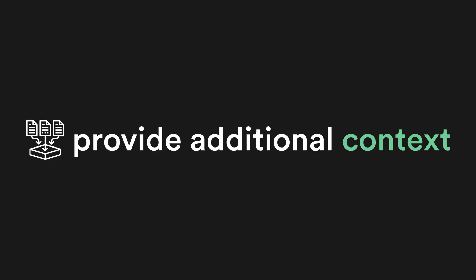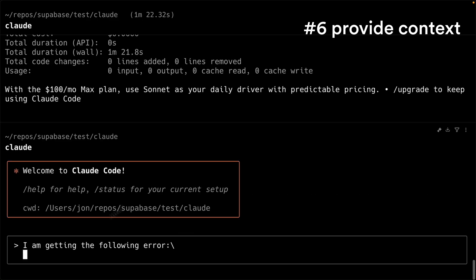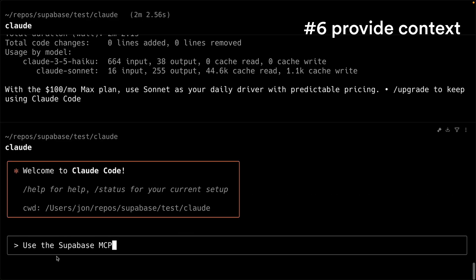And number six, my bonus tip: provide additional context. You can drop in images, feed in error messages, or configure MCP servers to give Claude superpowers, which is exactly what we do in this video right here. We use the Supabase MCP server to expand Claude's capabilities and even go as far as building a game that can be controlled by this synthesizer.